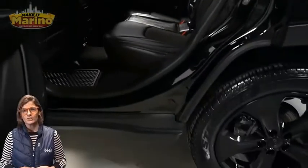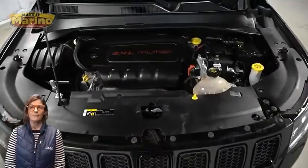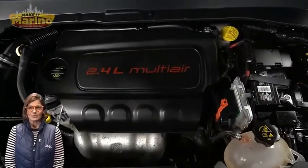2.4-liter four-cylinder engine, and so much more. For additional details, visit us at MerinoCJD.com, stock number D6160.